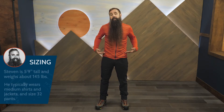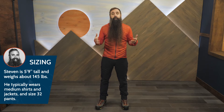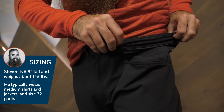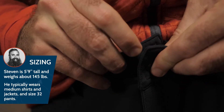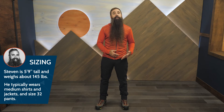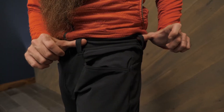The pants fit true to size and they come in numeric sizing. I'm wearing a size 33-inch waist — I could possibly go down to a 32-inch, but I find this really comfortable. Other fit features include a drawcord adjustable waist, a brushed-lined waistband, and a snap closure and zippered fly. A belt isn't included, but there are integrated loops if you prefer to wear one.